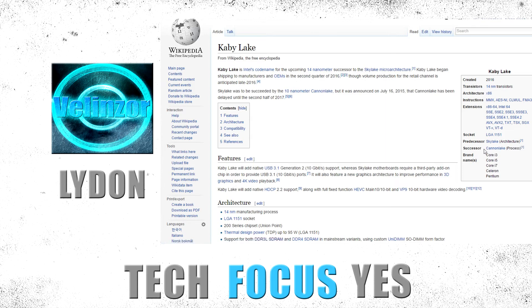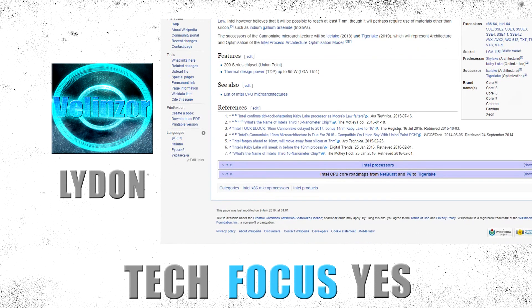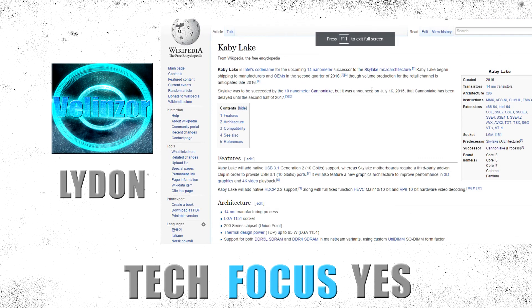The successor to Kaby Lake is going to be Cannon Lake — that's going to be their next architecture. I'm not going to get into that here. I just wanted to show you guys what Kaby Lake has to offer, like what Tyler covered about Zen.